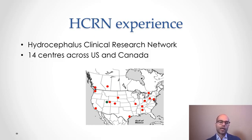The complication profile was fairly typical for endoscopy in infants. One notable finding was a perioperative seizure frequency of about 5%, which is relatively high and warrants monitoring. The vast majority of these seizures were transient and did not recur, but there is concern about a potential increased incidence of epilepsy down the road in some patients.